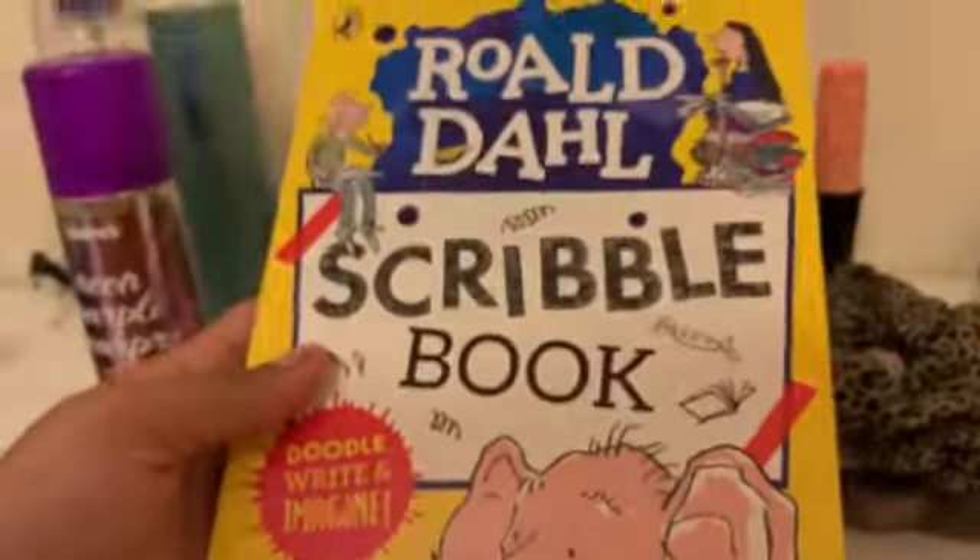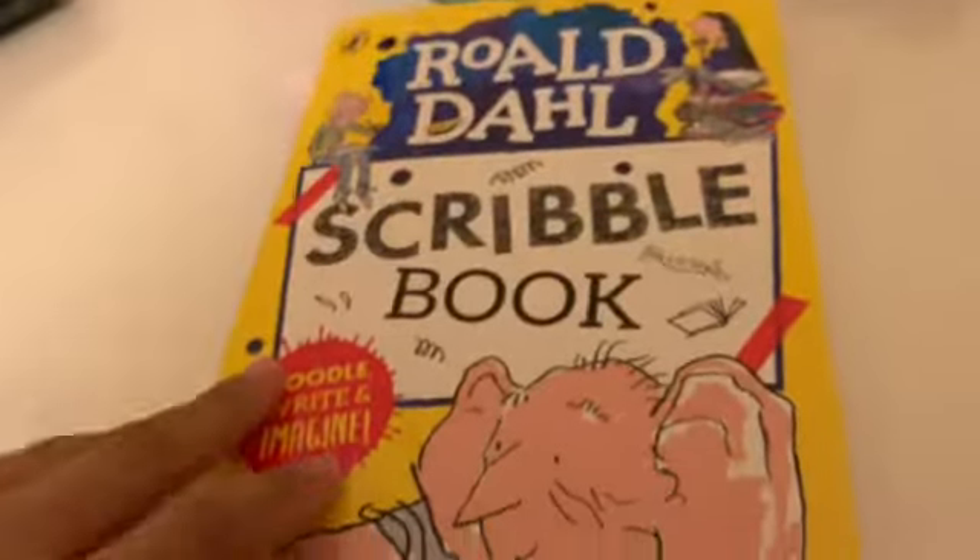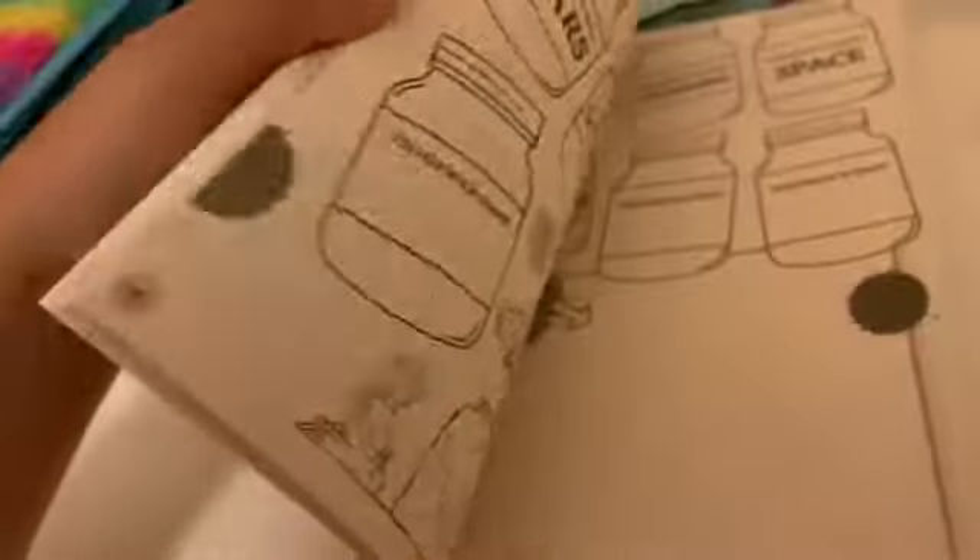Oh, and I just forgot this — it's this rolled out scrubber book and it pretty much just has a bunch of activities and stuff in it. So yeah, that's pretty much all from this shopping trip.